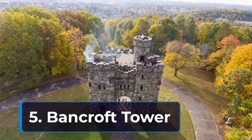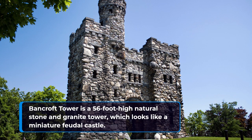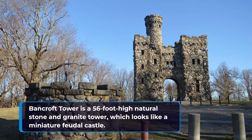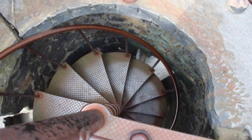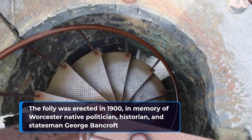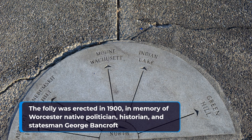5. Bancroft Tower. Bancroft Tower is a 56-foot-high natural stone and granite tower, which looks like a miniature feudal castle. It is located in Salisbury Park in the city of Worcester, Massachusetts. The folly was erected in 1900 in memory of Worcester native politician, historian, and statesman George Bancroft.